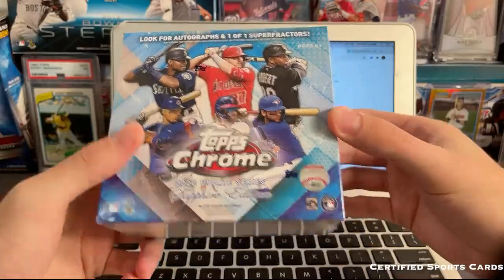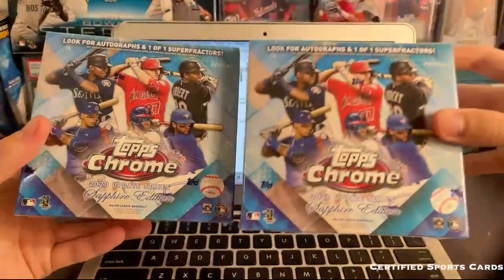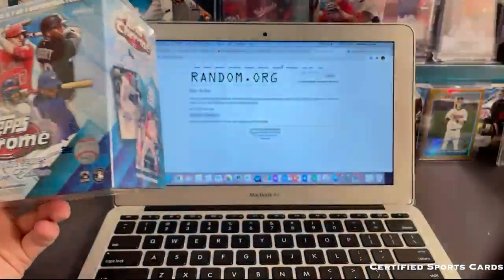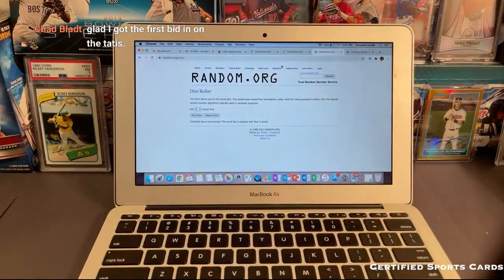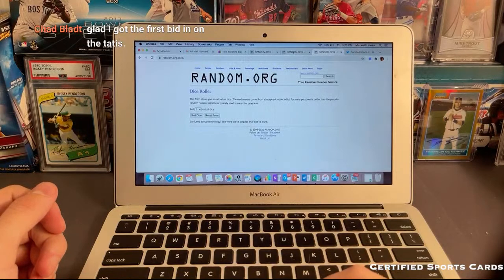So we got Topps Chrome Sapphire — we'll have two boxes of that — and then we'll also have a value buyback. So let's go ahead and do the randomization here.